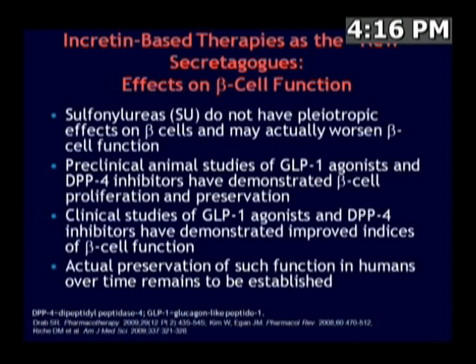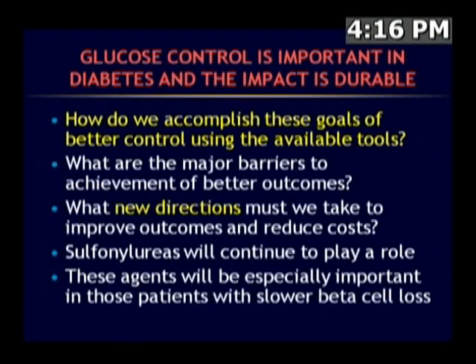Sulfonylureas don't have the pleiotropic effects on beta cells, which is a stated presumed disadvantage. When looking at incretin-based therapies, it is really animal studies that have shown evidence of proliferation and preservation. Clinical studies have demonstrated improved indices of beta cell function, but we don't have a way of directly assessing what's happening at the tissue level, so a lot of this effect remains to be more definitively established.